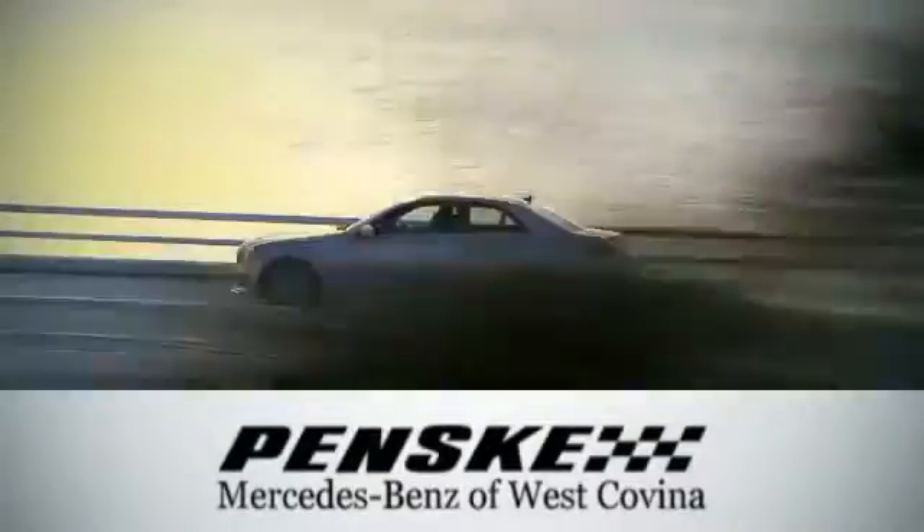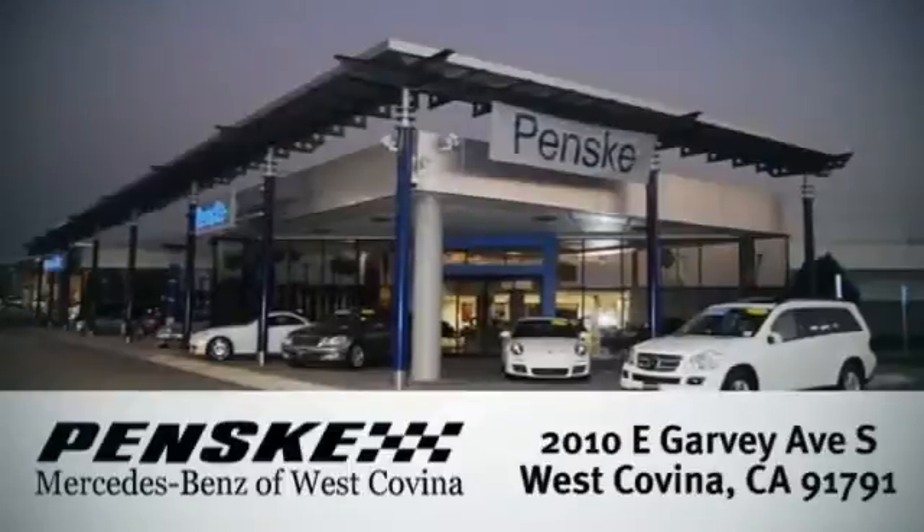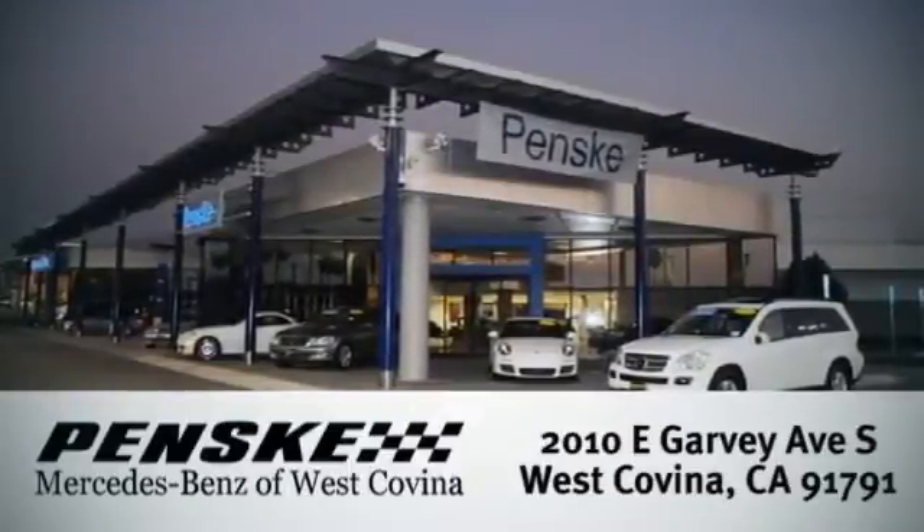Visit today. We're conveniently located at 2010 East Garvey Avenue South in West Covina, California.